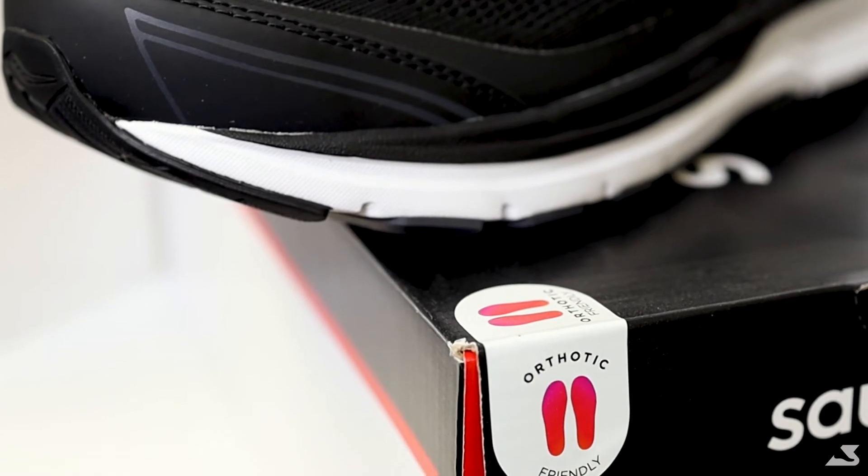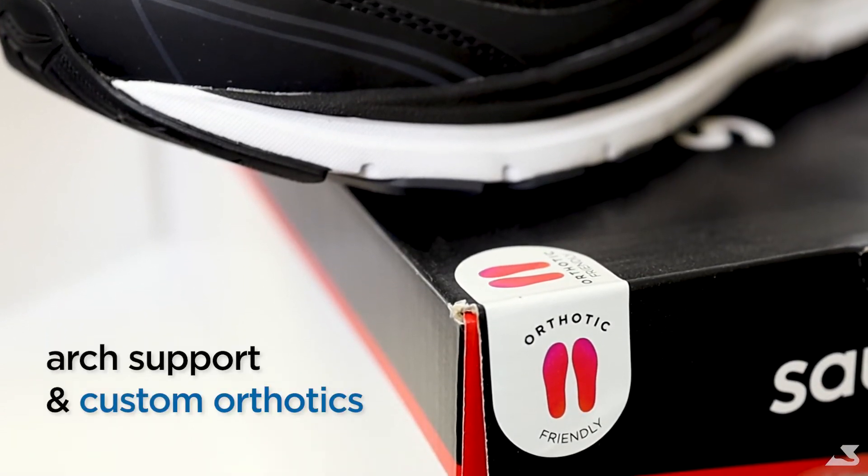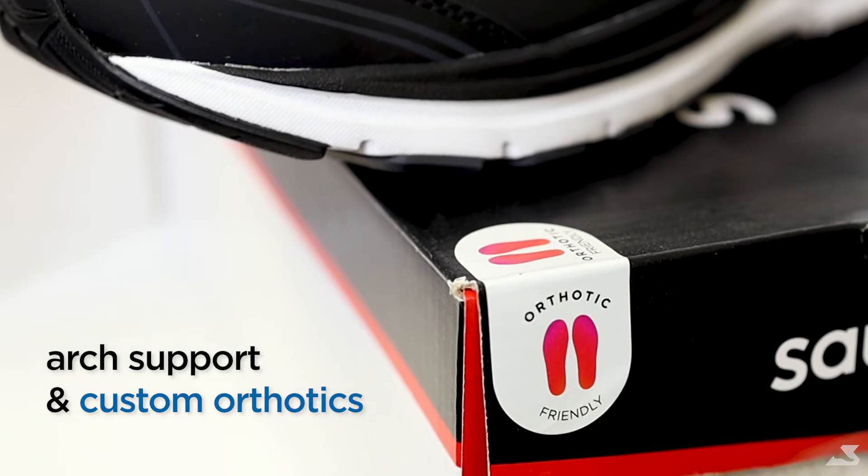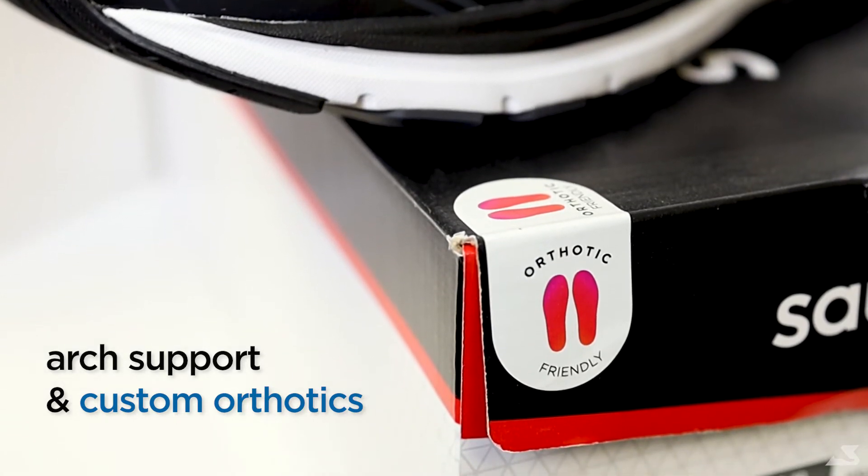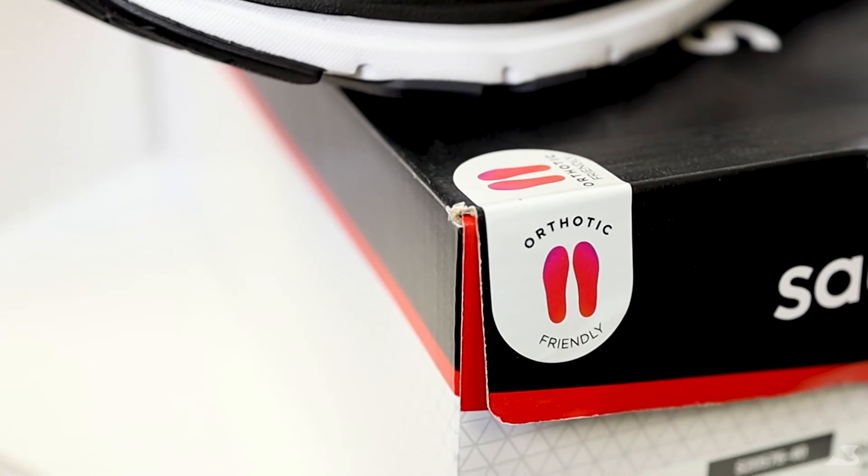If your shoes don't have arch support, you'll want to add some. Ensuring your shoes can accommodate custom orthotics or OTC insoles is a must. Check for removable footbeds and purchase shoes that are orthotic-friendly.